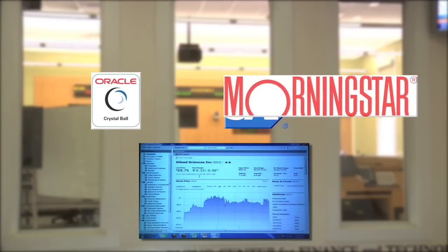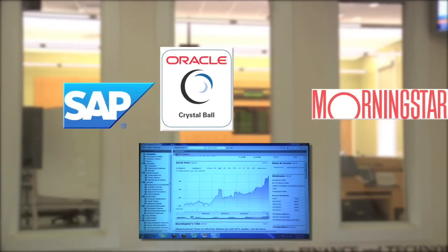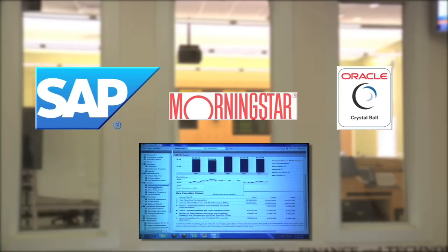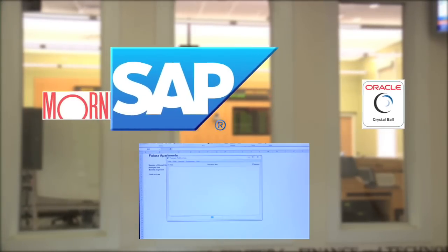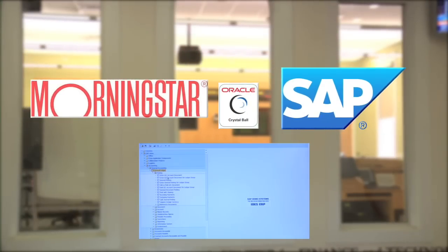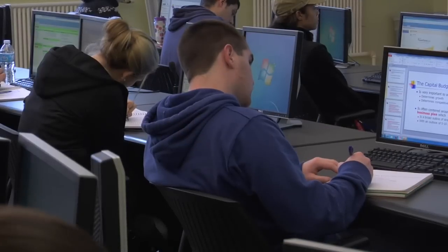The center is convenient, open most hours of the day and evening. In investment, we have a program called Morningstar Encore. It has data as well as an analysis component — you upload the data, do the analysis, and it will show you what your investment result will look like for up to 30 years in the future. We also have Crystal Ball software, which does all kinds of simulation. We have SAP, which is Enterprise Resource Management, and since it combines all enterprise operations, it is a very important software.